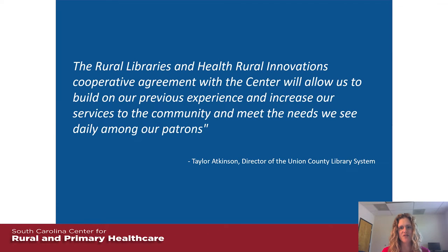Taylor Atkinson, director of the Union County Library System, shared that the cooperative agreement allows the library to build on their previous experience and increase services to meet the needs they see daily among their patrons. They were one of the original programs funded through the Blue Cross Blue Shield Foundation of South Carolina and had a social work intern working with them. Their program really helped inspire the broader initiative — not just funding one program, but building a cohort of libraries across the state into a learning collaborative.